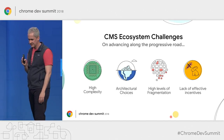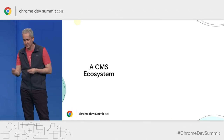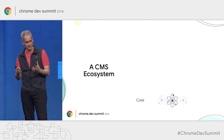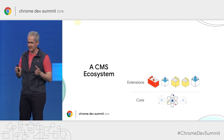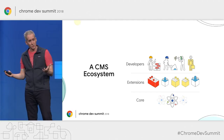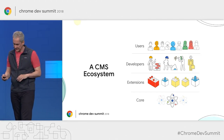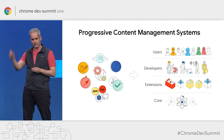We want to tackle these challenges in the CMS space. To reason about how to do that, it's useful to abstract our thinking in terms of the components that make these systems. A CMS ecosystem has certain components: a platform core that offers basic functionality, an extension mechanism allowing you to extend core functionality — called modules, plugins, or themes — a developer community evolving both core and extensions, and a user base creating or consuming content. When we talk about progressive CMS, we mean bringing progressive web development principles to each of these components.